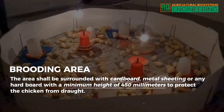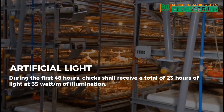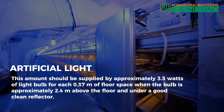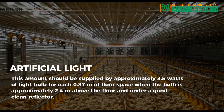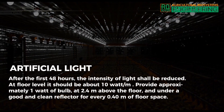Brooding Area. The area shall be surrounded with cardboard, metal sheeting, or any hard board with a minimum height of 450 millimeters to protect the chicken from draft. Artificial Light. During the first 48 hours, chicks shall receive a total of 23 hours of light at 35 watts per meter of illumination. This should be supplied by approximately 3.5 watts of light bulb for each 0.37 meters of floor space when the bulb is approximately 2.4 meters above the floor and under a good clean reflector. After the first 48 hours, the intensity of light shall be reduced.